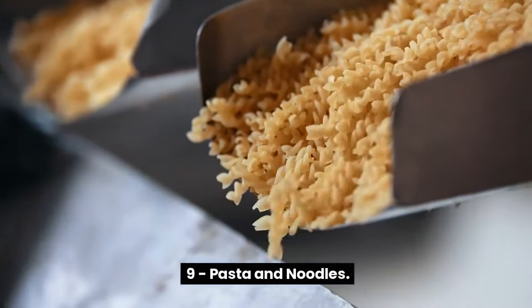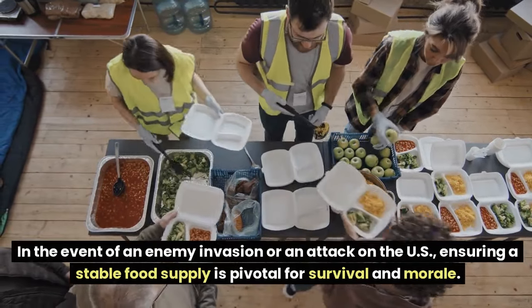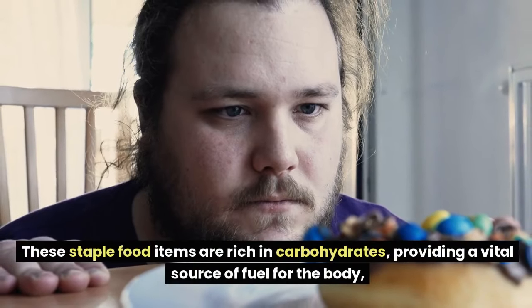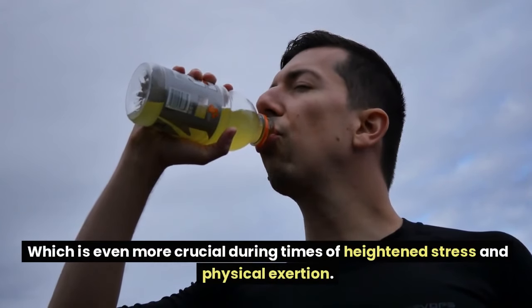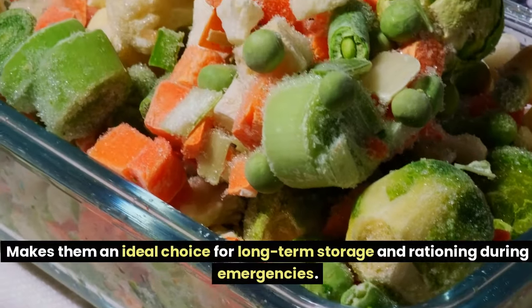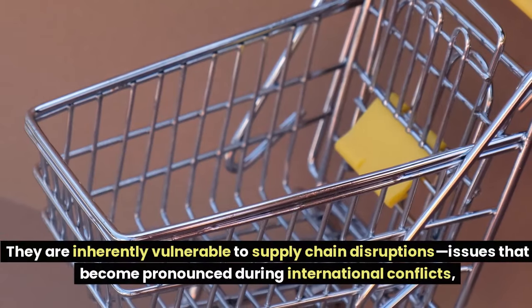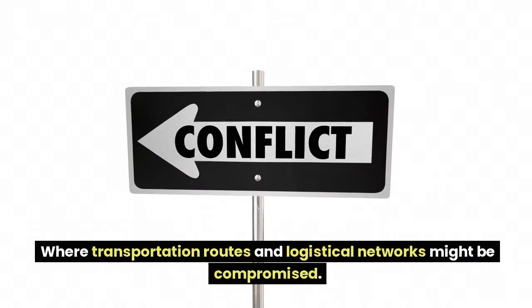Number 9: Pasta and Noodles. In the event of an enemy invasion or attack, ensuring a stable food supply is pivotal for survival and morale. Pasta and noodles are essential components of any stockpile due to their long shelf life and high energy content. Rich in carbohydrates, they provide vital fuel for the body, especially during heightened stress and physical exertion. Their ability to remain unspoiled for extended periods makes them ideal for long-term storage and rationing during emergencies.